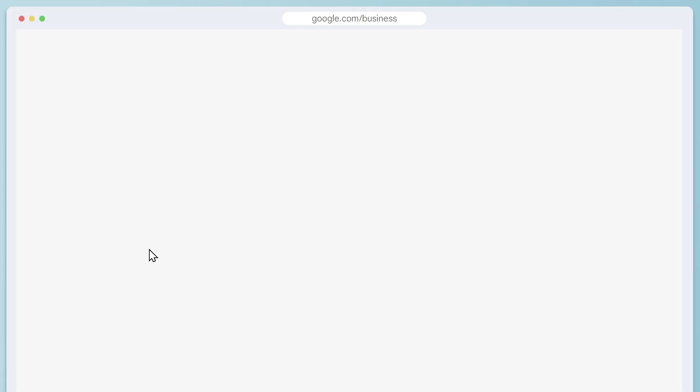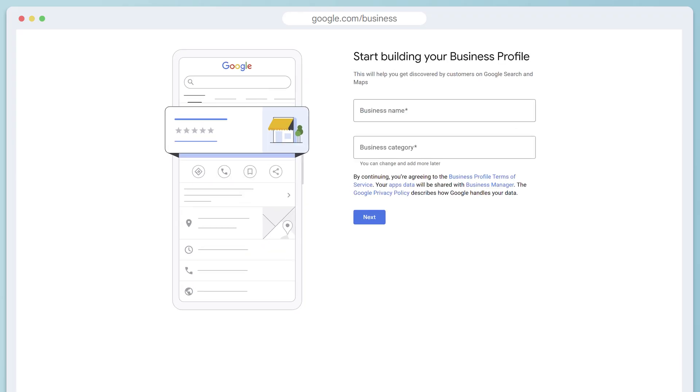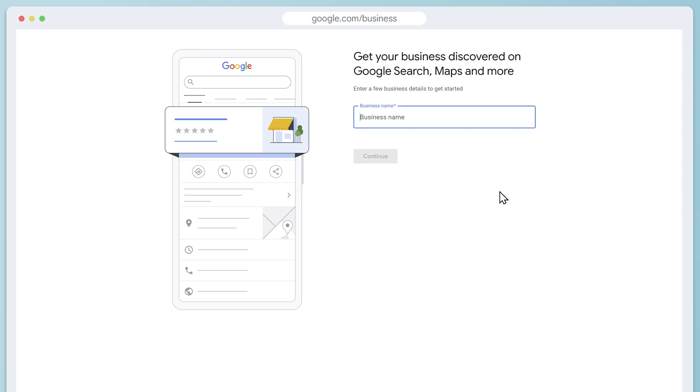Click on start now, and Google will begin asking a series of questions about your business, starting with your business name. You might see a variation on this screen, but you're still in the right place. Either way, type your answers. I'll make up a cleaning company, and then click continue.